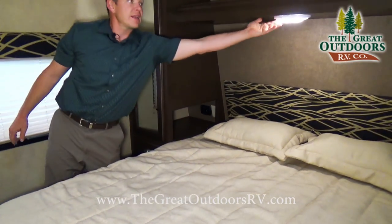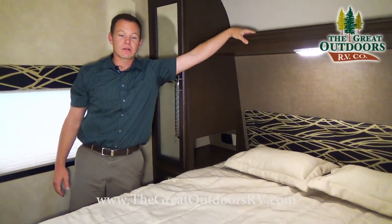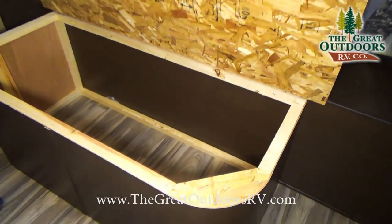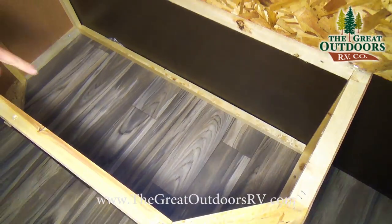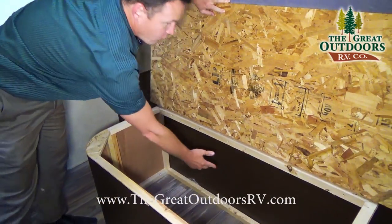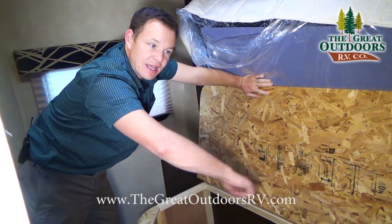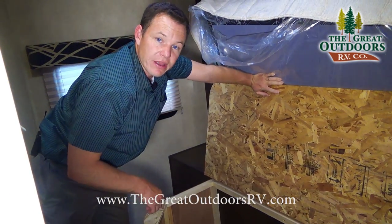There's an LED light and more counter space in the bedroom. The bed platform lifts up so you can add more storage, and it's all open underneath — you could even cut a hole to access the exterior storage area if you wanted to.